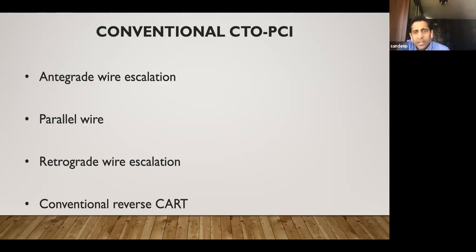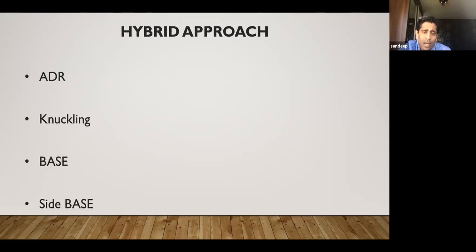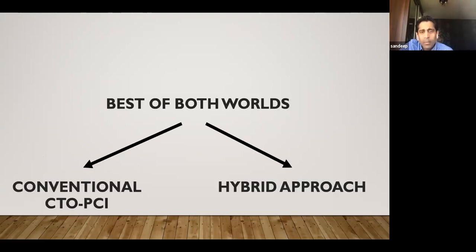The conventional CTO-PCI approach — the Japanese way — has anterograde wire escalation, parallel wire, retrograde wire escalation, and conventional reverse CART. The hybrid approach uses ADR, knuckling, base, and side-base. We have been very lucky: I've been proctored mainly by Professor Nakamura, but we also adopt hybrid approaches for certain lesions. So in a way, we have the best of both worlds — 70% of the time we use the Japanese way, and 20 to 30% of the time we use the hybrid approach.